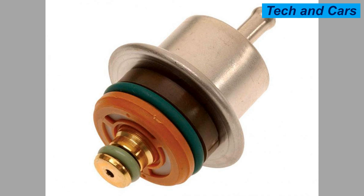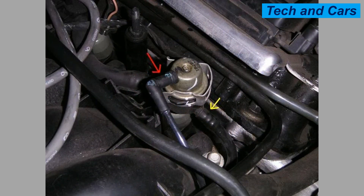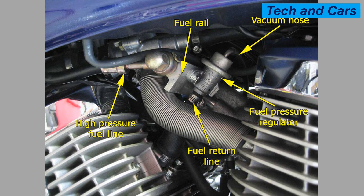Sign 4: Poor fuel economy. A malfunctioning fuel pressure regulator can cause the engine to consume more fuel than necessary, leading to poor fuel economy. Sign 5: Check engine light. If the fuel pressure regulator is faulty, it can trigger the check engine light to come on.